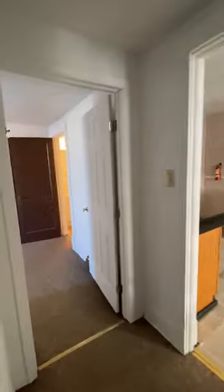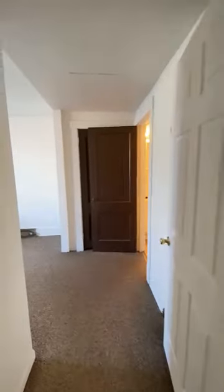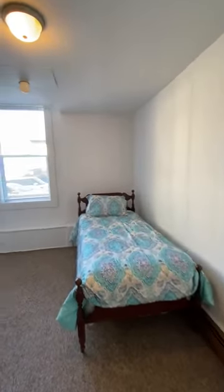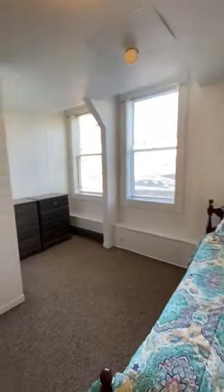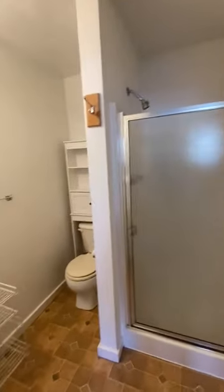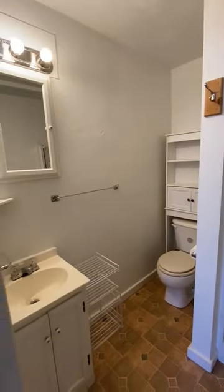Moving out, we're going to go down the hallway and into the third and final bedroom. Also a great size bedroom, and it will obviously be redone — freshly painted with new furniture. Looks fantastic as you look around. And we are going to go in once again to your own private bathroom. You have your shower stall, your vanity, and your toilet.